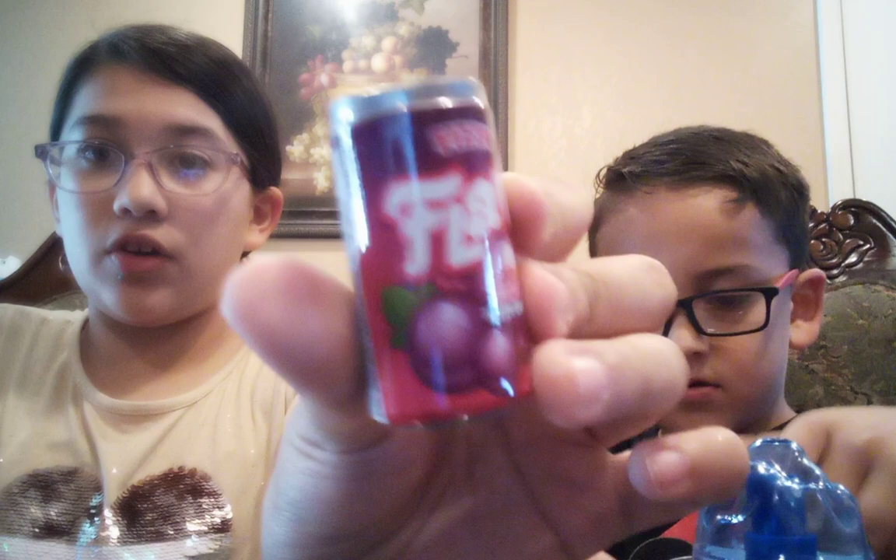Now, we will be trying these soda fizz cans. Each of us will get three flavors. So there are two fizzy grapes, the Coca-Cola, and then the Lime Time — I think this is supposed to be like 7-Up. And then there is one more flavor, this fizz orange one, which is like Crush.